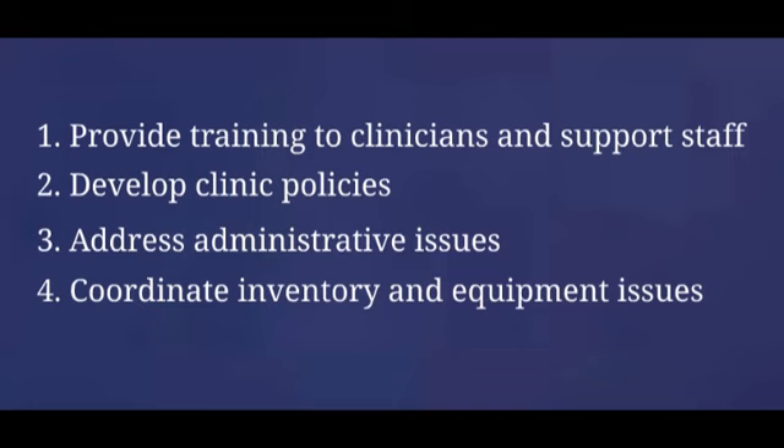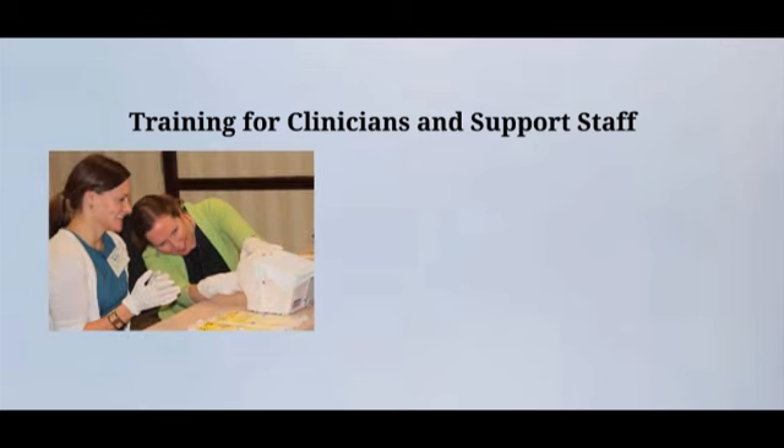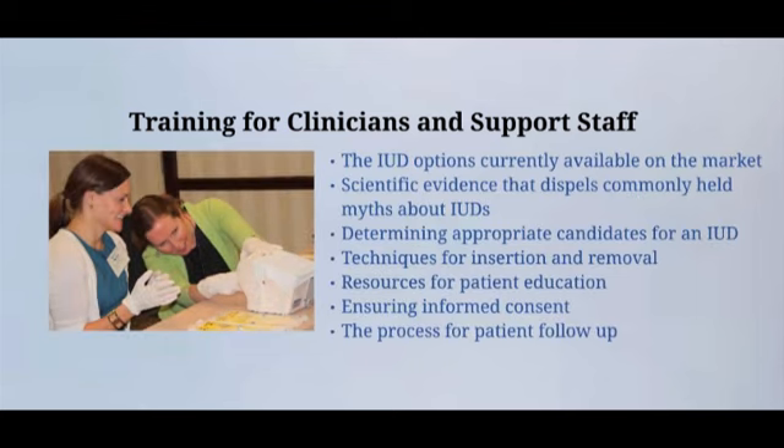The first step in integrating IUD services is to make sure the staff is well trained. IUD training for clinicians and support staff should cover the IUD options currently available on the market, scientific evidence that dispels commonly held myths about IUDs, determining appropriate candidates for an IUD, techniques for insertion and removal, resources for patient education, ensuring informed consent, and the process for patient follow-up.